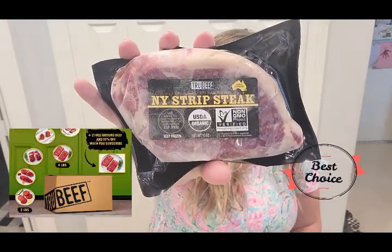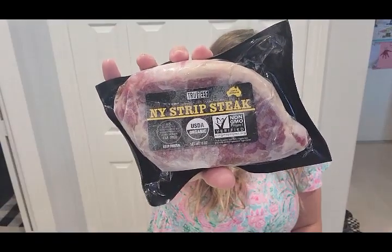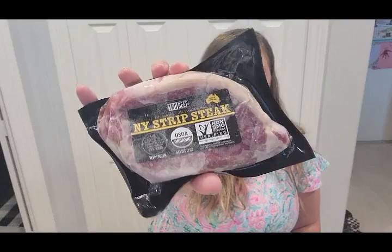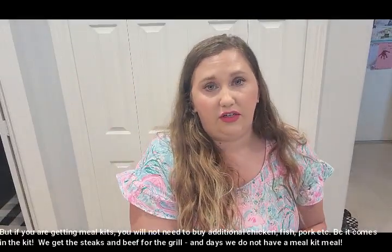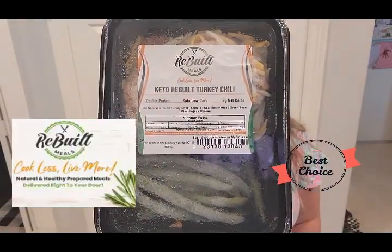My clear winner for meat delivery is True Beef Organic. This is only going to be for your beef — your bone marrow, your ground beef, your steaks, things like that — so you would need to find your fish and chicken somewhere else. But we're okay with that because we really love the quality of the beef. My clear cut winner for the already prepared heat-and-go meal is Rebuilt Meals. And again, you can pick whatever you want every single week. I hope this answers all the questions I've been getting lately about what you can do when you can't make giant casseroles every week.